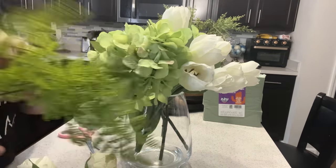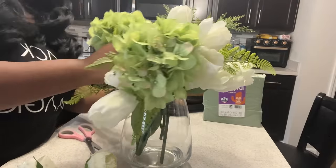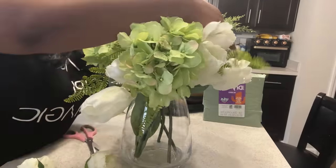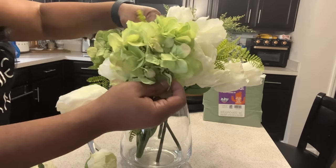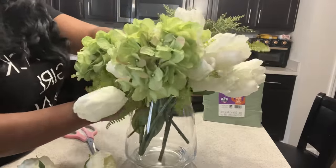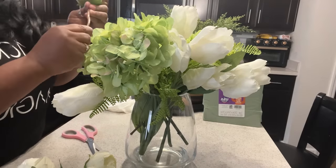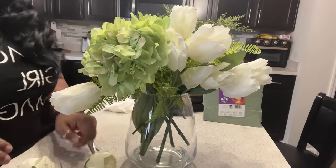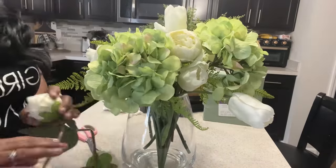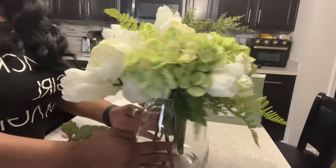Now let's add in our greenery. I like to stick it in the middle and then fan it out amongst the other flowers so you see a little bit of the greenery sticking out on either side. I feel like it gives it a much more cohesive look. This is how it's looking now. We're going to add our peonies — we're just going to stick them in randomly where we find a spot. All about timeless and elegant.